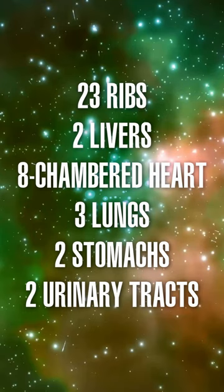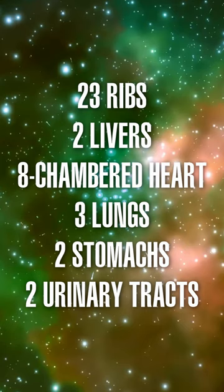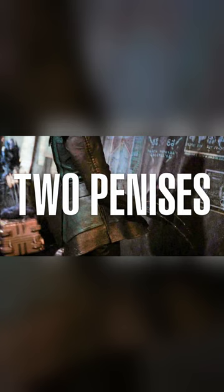Klingons are said or shown to have 23 ribs, 2 livers, an 8-chambered heart, 3 lungs, 2 stomachs, 2 sex organs, and extra neural tissue.